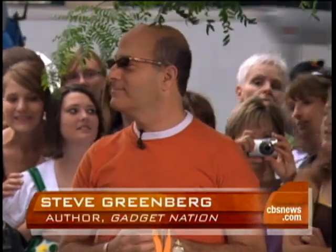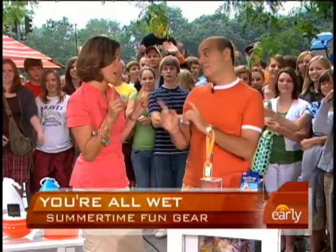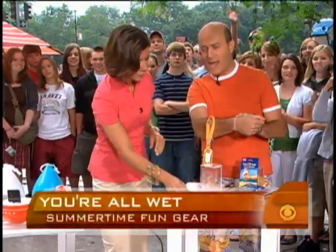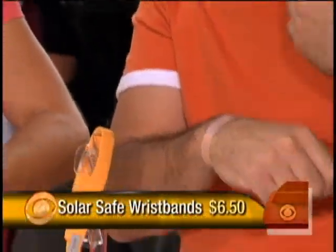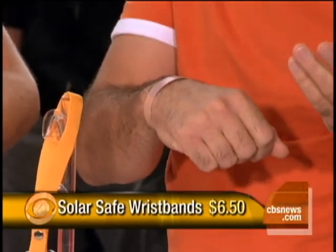Steve Greenberg is the author of Gadget Nation, sporting the sunglasses this morning. Every time we're outside, we have to give a safety message first. Sunblock is so important. These are called Solar Safes — they're wristbands. You put your sunblock on the band and on yourself, and when it changes color, it reminds you it's time to reapply your sunblock or to get out of the sun altogether.